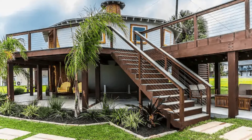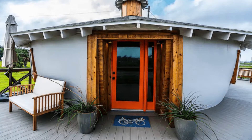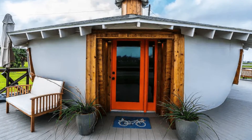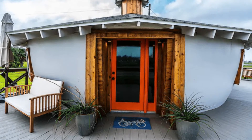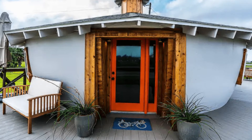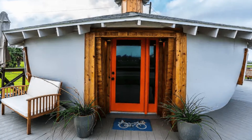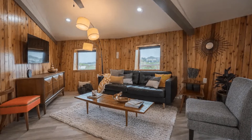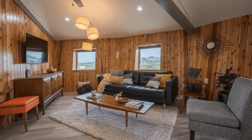During your vacation stay, you'll have the entire home design to yourself. The vacation home is self-check-in with a smart lock. The Galveston Kettle House is a newly renovated 1960s home that was originally built as a steel storage tank. This home design has foam insulation and four zoned mini-split units for the ultimate comfort.